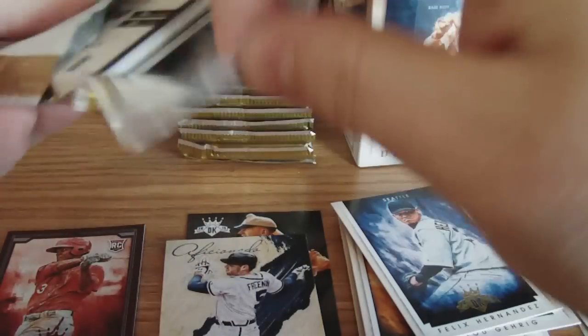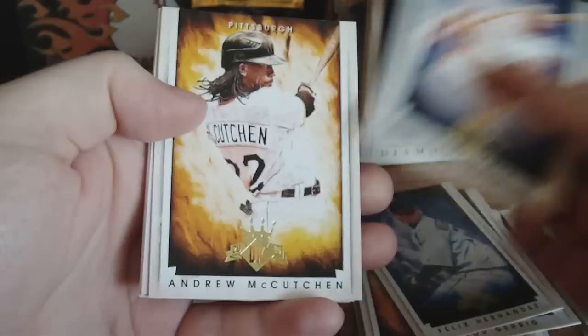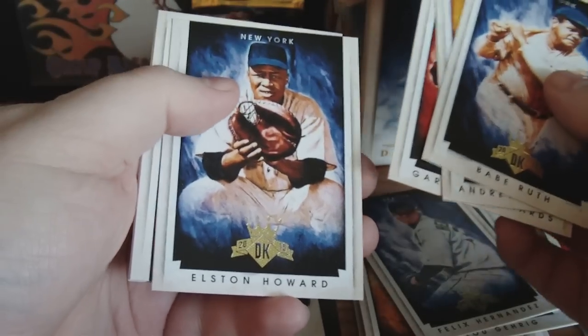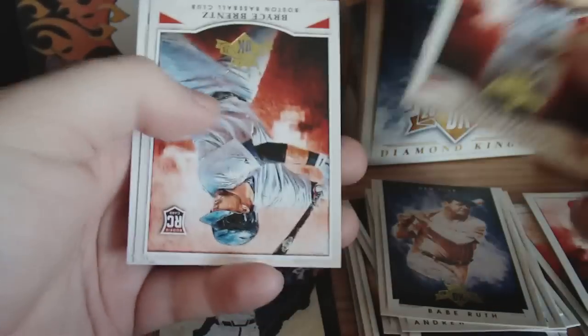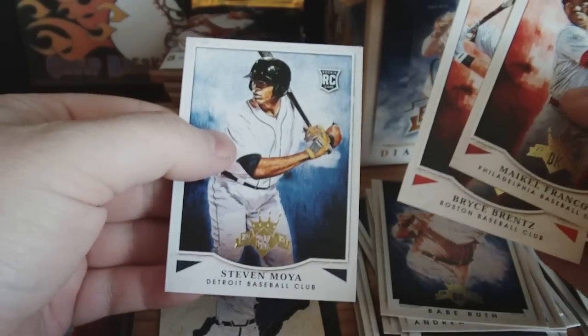Andrew McCutchen, Garrett Richards, Elston Howard, Ted Williams. Cal Franco — rookie. Bryce Brentz — rookie. And Steven Moya — rookie. A couple of Detroit Tigers rookies.